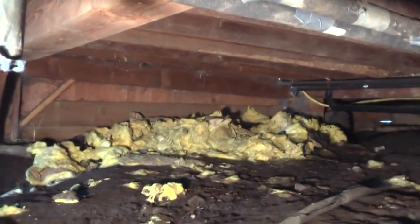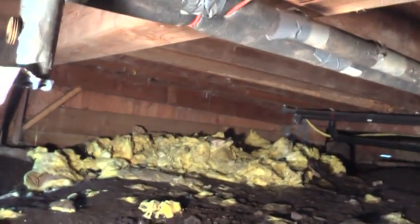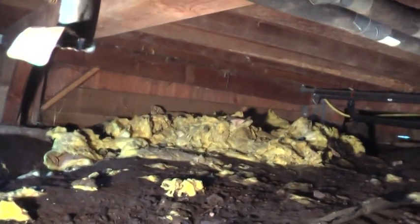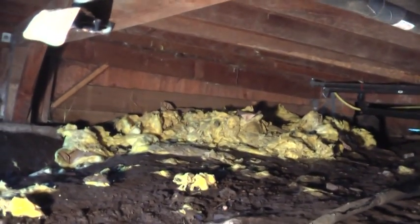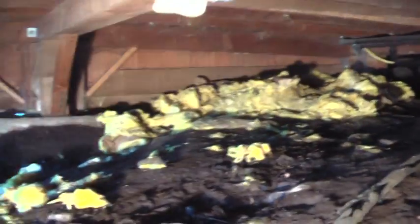I don't see nobody. These old cabins — Roach Harbor — these were like the employee cabins. Back in, gosh, 18... old anyway. I'll have to look that one up. 1890 or whatever.